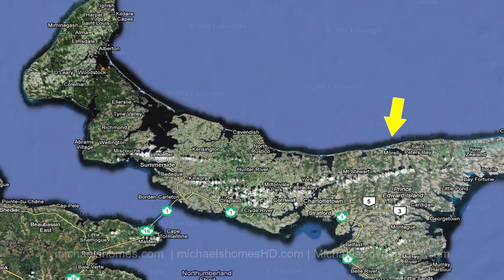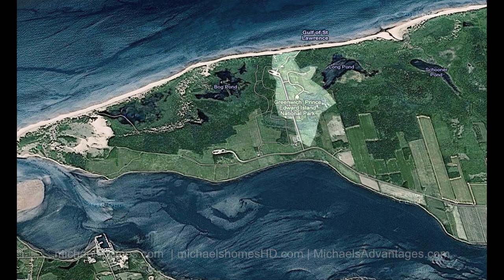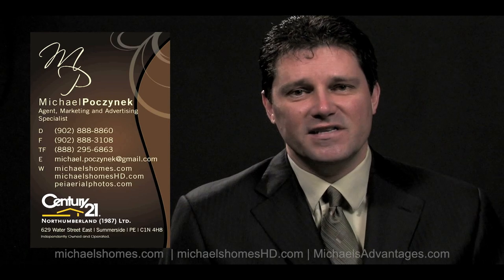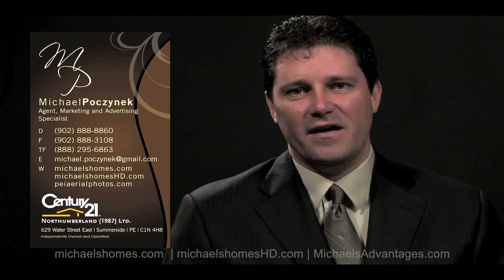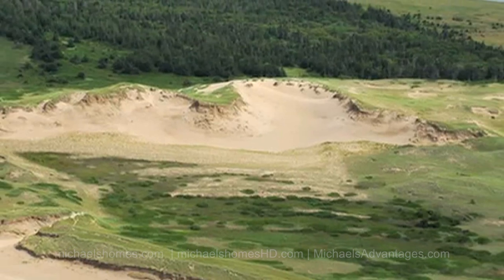For those of you not familiar with Greenwich Dunes Estates, it's the only subdivision within a federal national park in PEI and probably one of the very few in the entire country. And the reason for that is because it's located right next to what are referred to as the ninth wonder of the world — Mobile Sand Dunes.